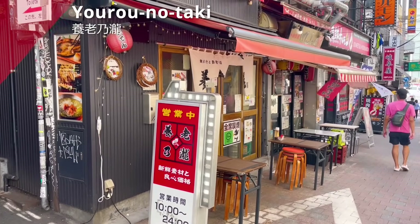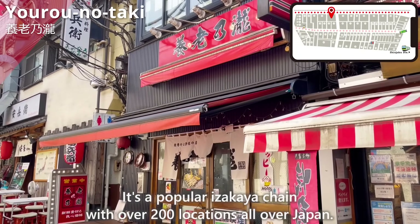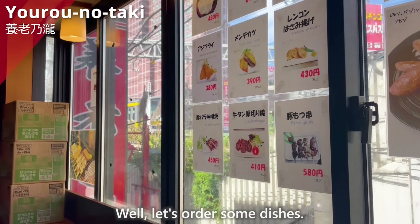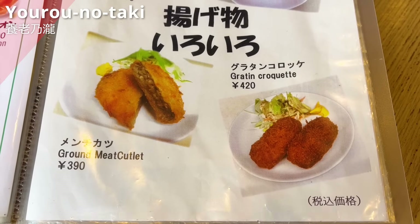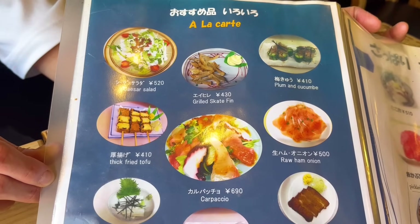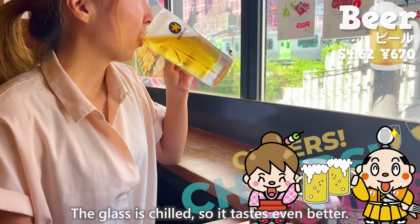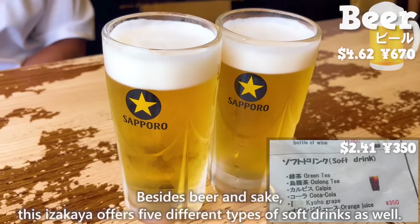First, let us introduce Yoro no Taki. It's a popular izakaya chain with over 200 locations all over Japan. The first floor mainly has counter seats, and the second floor has table seating. The menu is in English and includes pictures of the dishes, so it's easy to understand. Before eating, let's have a beer — the glass is chilled, so it tastes even better. Besides beer and sake, this izakaya offers five different types of soft drinks as well.